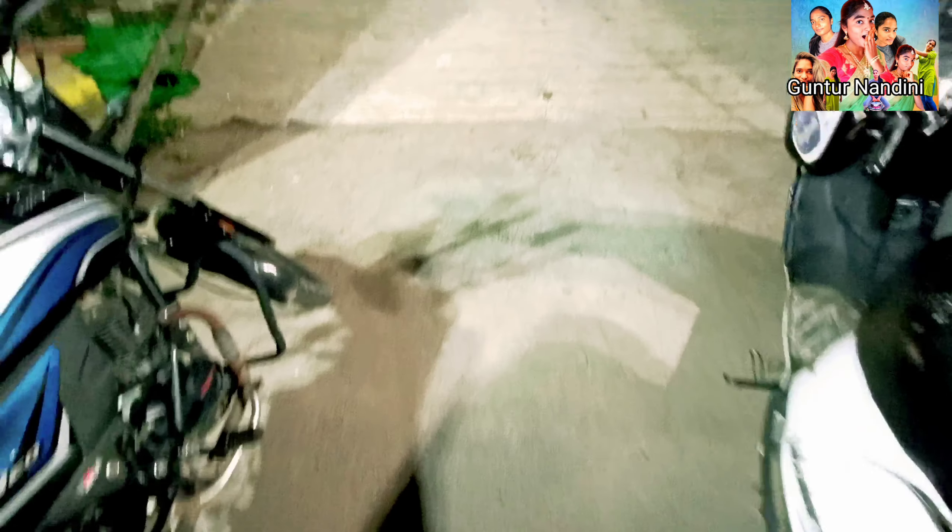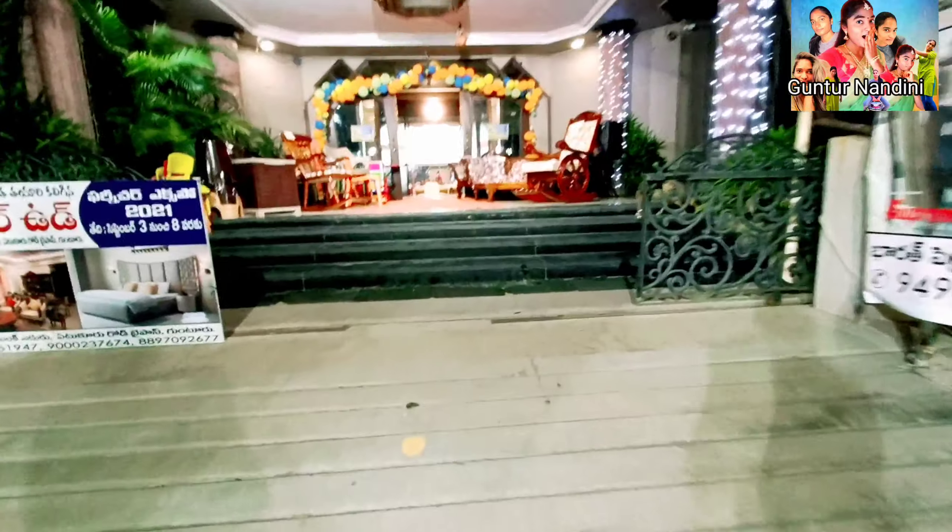This is Kalyan Mandipam. You can see it in a little bit. We have a good furniture shop at Kedpur Road.